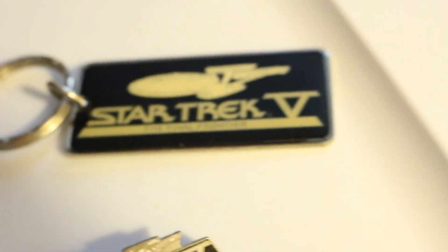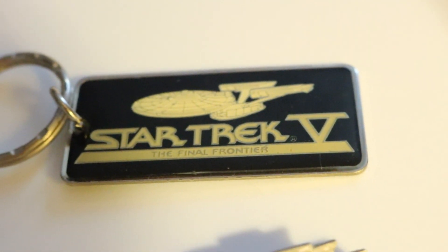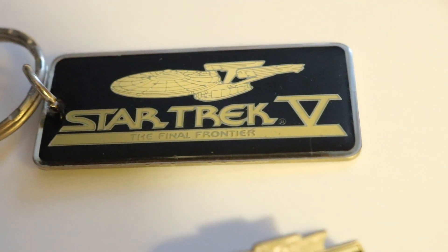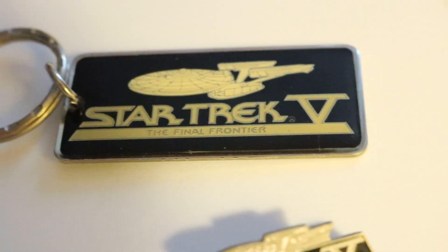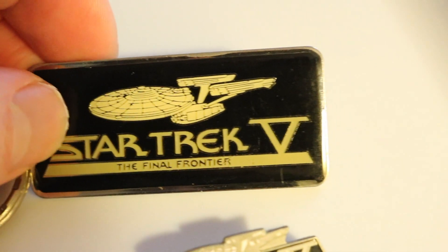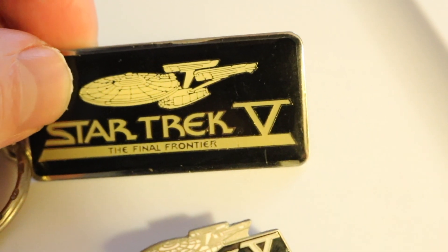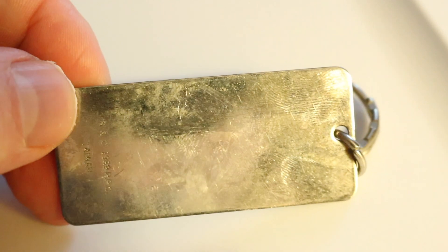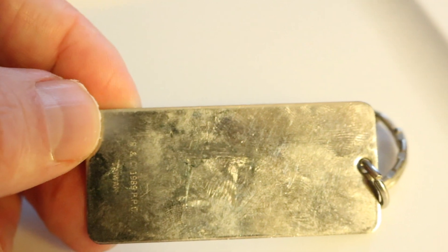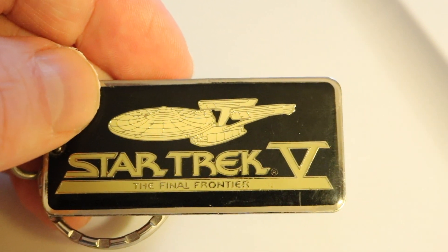Now I'm going to go over to the Star Trek V one. Star Trek V is what got me into Star Trek. I enjoyed it, even though it's not one of the best ones, I'll admit. I still enjoyed it. I believe it should have been a made-for-TV movie, considering the quality of the special effects. But there were a lot of restrictions that William Shatner, who directed it, and Paramount had with this. So this says RNC — reserved and copyright — 1989 PPC. There's that with the Enterprise A: Star Trek V, The Final Frontier.